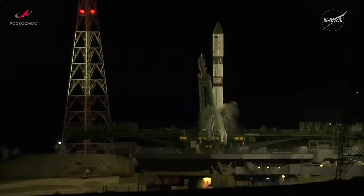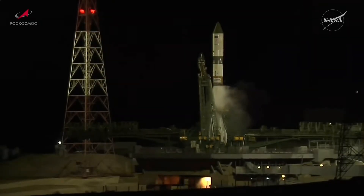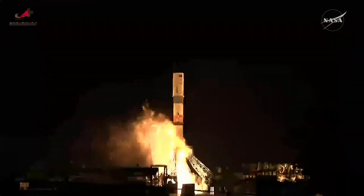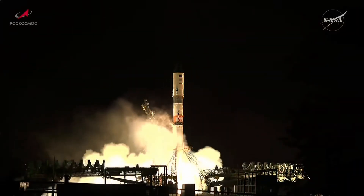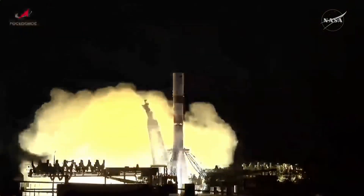The second umbilical now retracting. Engine sequence has started, engines coming up to flight speed. T-minus six, five, four, three, two, one.